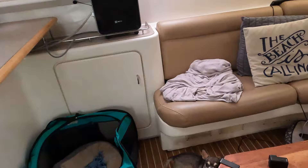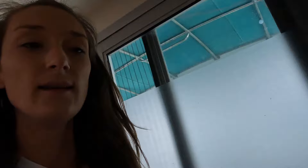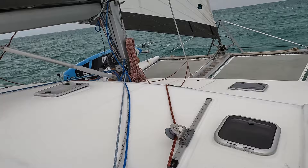Laurel is being bad — he got into the trash earlier and ate some coffee grounds. And I'm baking some oatmeal carmelitas. Hopefully they don't burn. Leaving Marsh Harbor, we sailed eight miles northeast to Great Guana Key.